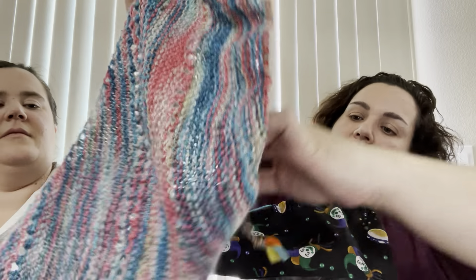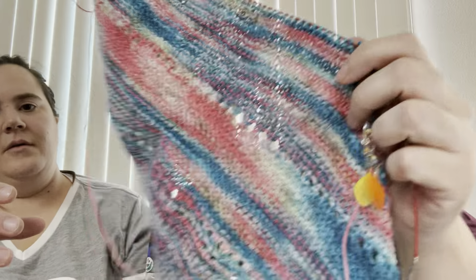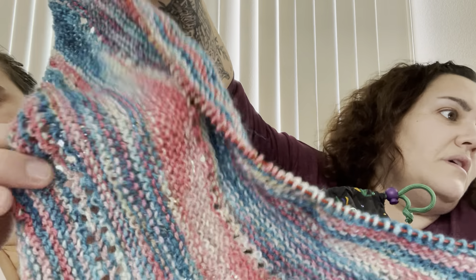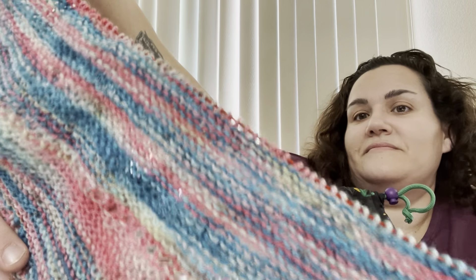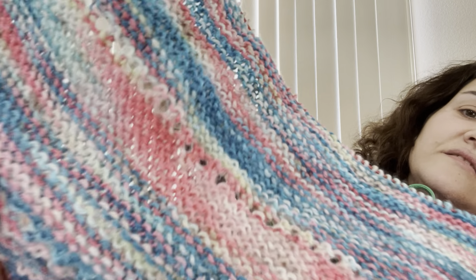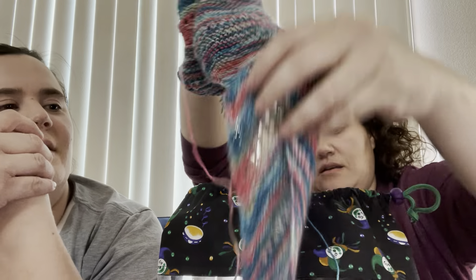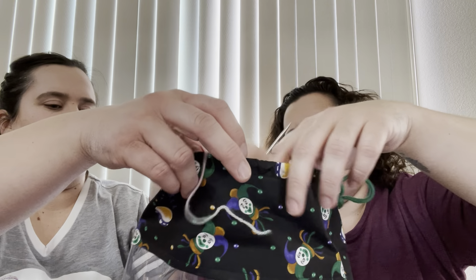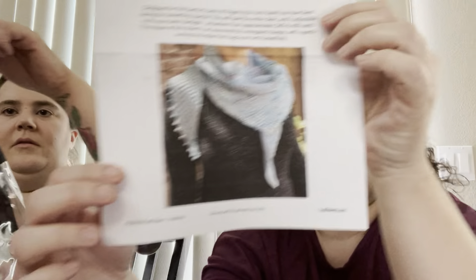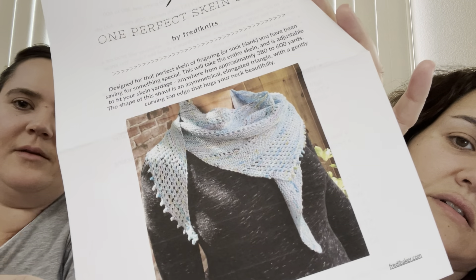We actually dyed this yarn as well. This one is the Sonia Dor 'Beautiful Dreamer' colorway. Look at all those colors in that — so pretty, I can't wait till this one's done. And here's a picture of the pattern — you can find it on Ravelry.